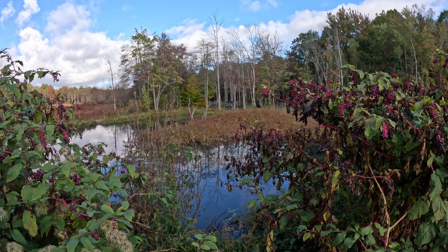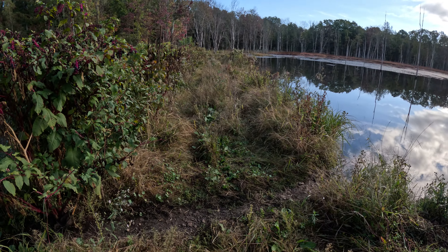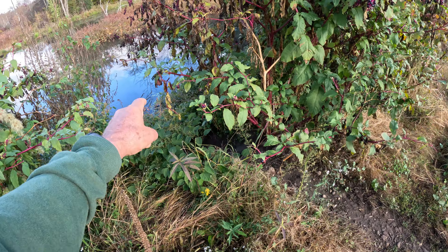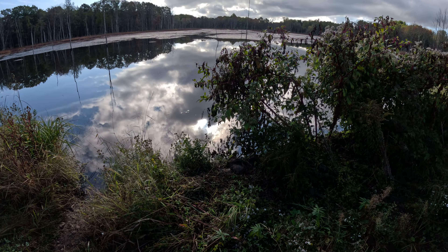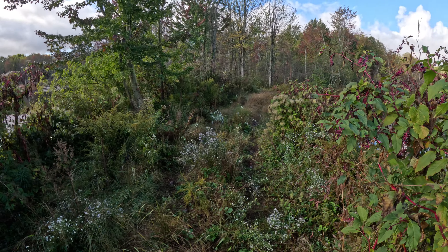This is one of the beaver crossings going across this pond. The lower beaver pond is a little bit over six feet lower in level than the upper beaver pond. This is the largest beaver pond — the largest pond we have on the property.